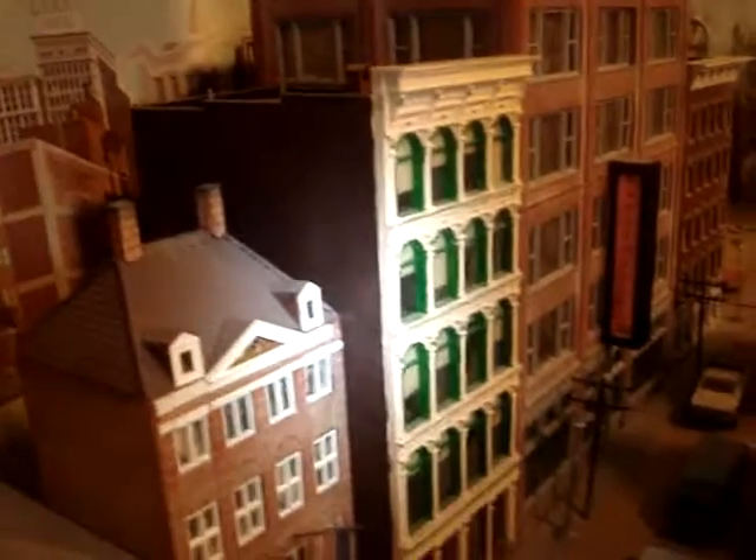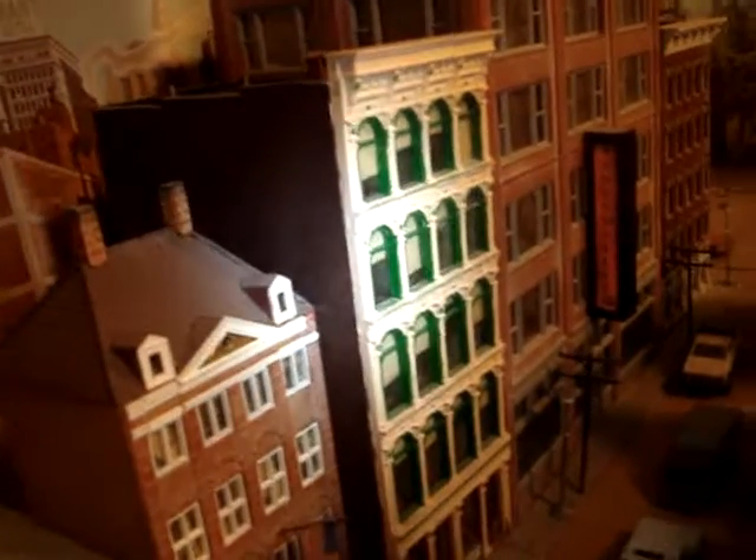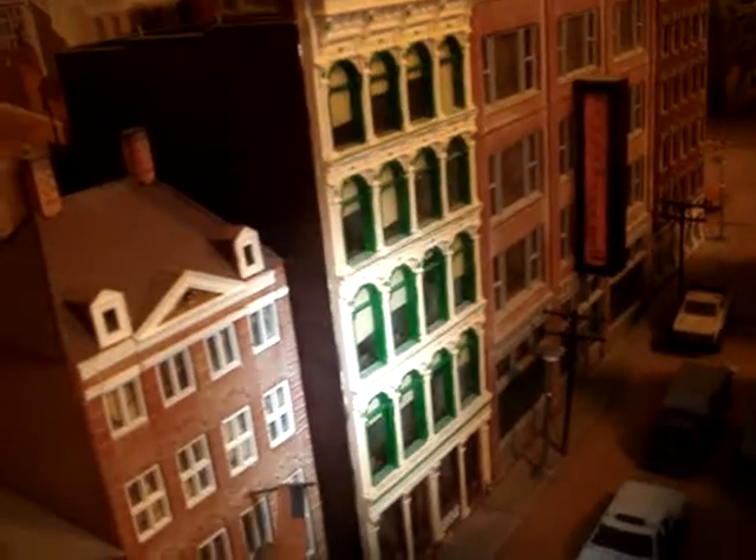There's a historical building, and an office building where you can see the window shades are in different positions.